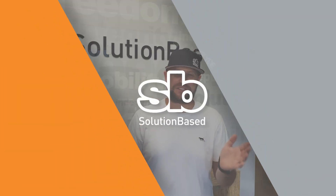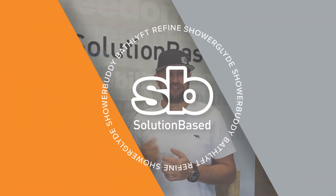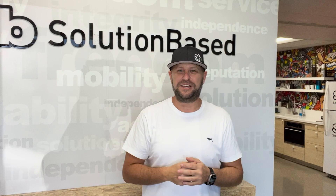We do virtual evaluations all the time here in our showroom, and every once in a while we get local clients. We got a call from Kathleen, who was exploring a bathing option for her husband Chuck, diagnosed with ALS in 2022. They live in a high rise in Los Angeles, and after a quick FaceTime call, we decided to meet in person with Kathleen, Chuck, and Jacqueline the occupational therapist to try out the Showerglide SG2 and Showerglide SG3.